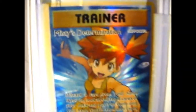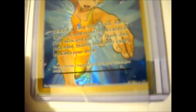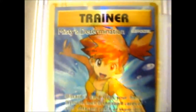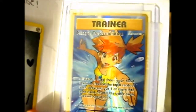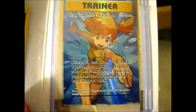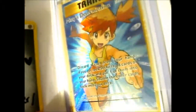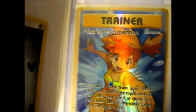It says 'take good care of her' because the card is Misty's Determination. And that is item one, so on to item two.